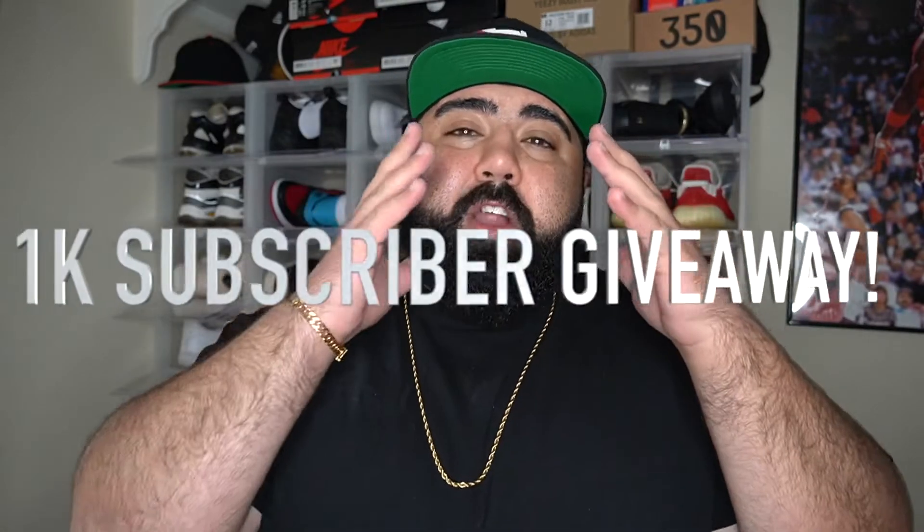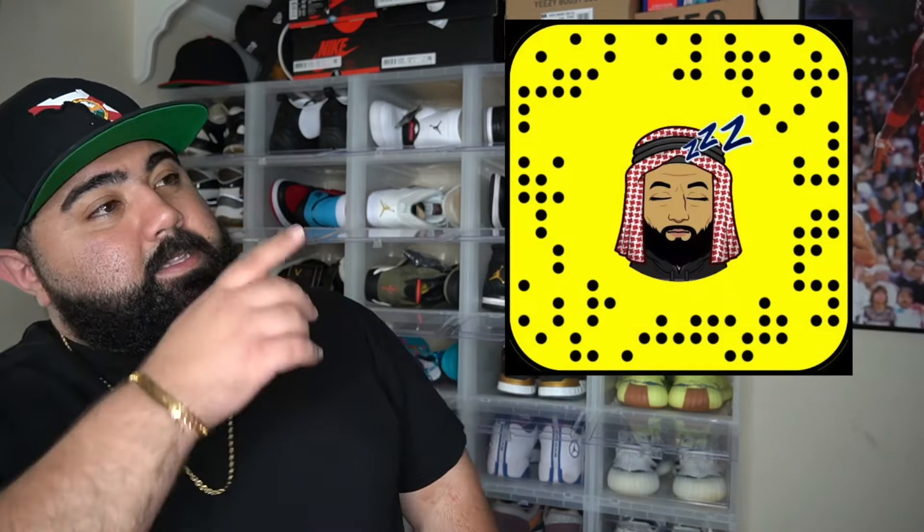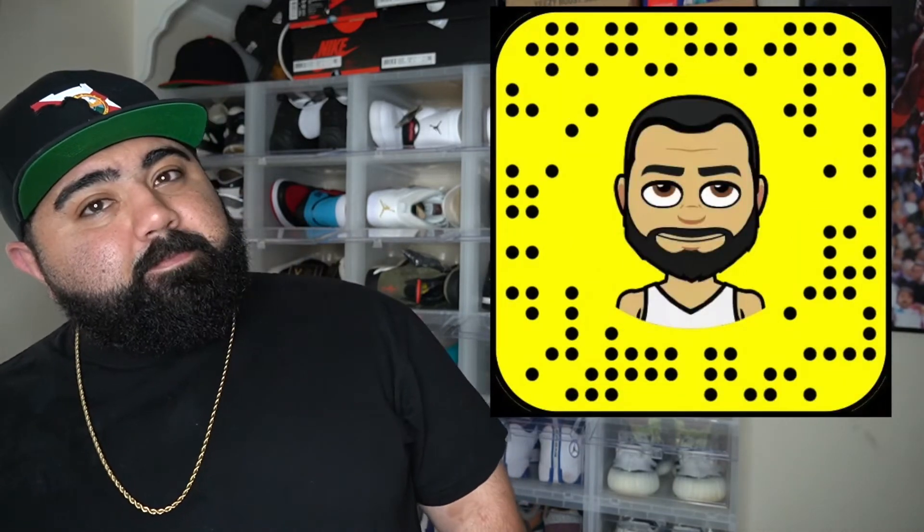If you guys are already subscribed, I appreciate you — a big giveaway is coming up soon. If you're not subscribed yet, hit that subscribe button, give your boy a chance, check out the videos, and turn on post notifications. I have a large giveaway coming soon — I'm waiting on a speaker to come in, and I'm also going to be giving away a Sole Premise backpack along with a shoe. So that's two big giveaways. Make sure you stay tuned. Add all our social media down in the description below and add the Snapchats. As always, I appreciate you guys watching — it's your boy KFYS Joe, I'm out. Peace.